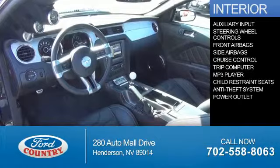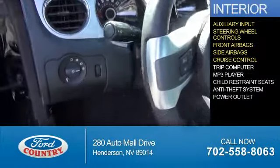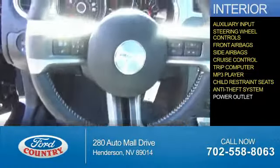Inside you'll find an auxiliary input, steering wheel controls, front airbags, side airbags, cruise control, a trip computer, an MP3 player, child restraint seats, anti-theft system, and power outlets.